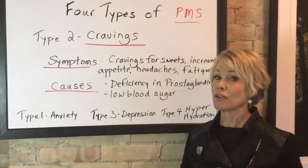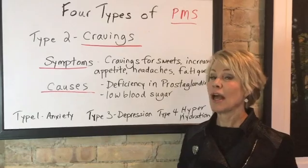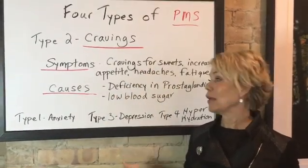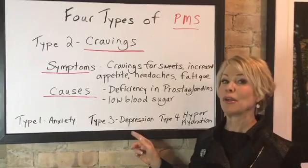At the end of all these videos, I'm going to give you a complete solution on how you can manage all four types of PMS. And tomorrow join me because we're going to be talking about type 3, which is depression.